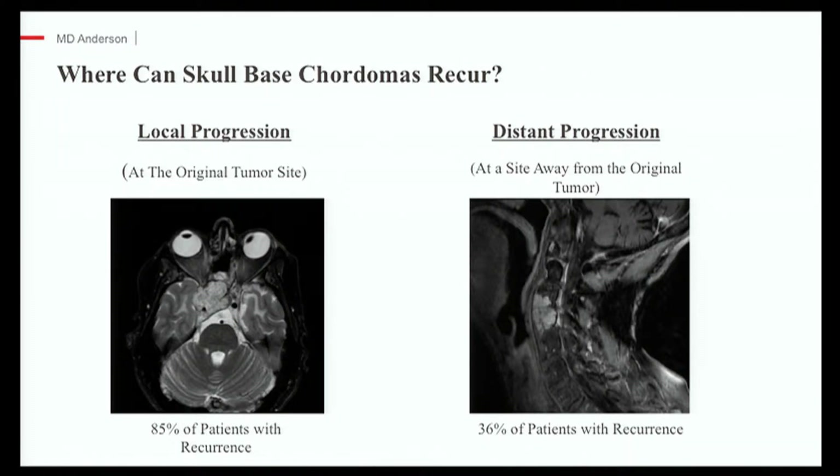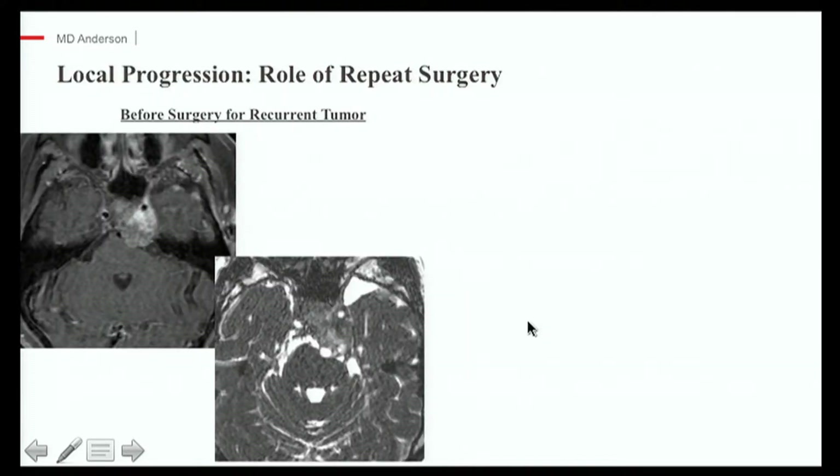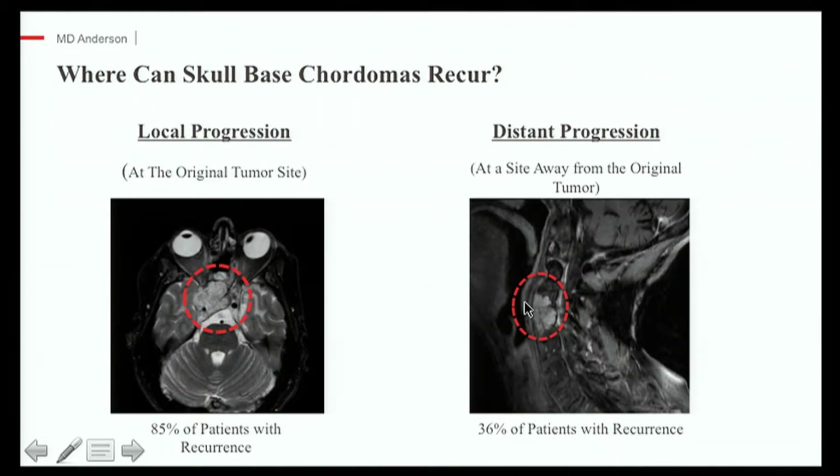For a patient that's had their initial treatment, there are two different types of recurrence or progression. On one hand, there is local progression — these tumors can come back at the original site within the skull base. On the other hand, there is distant progression or metastases. When they recur systemically, we typically see them in the spine, the lungs, and the spinal fluid. Factors to consider when deciding on treatment options include the pattern of progression — local or distant — and what previous treatments the patient has had: surgery only, or surgery plus proton therapy.